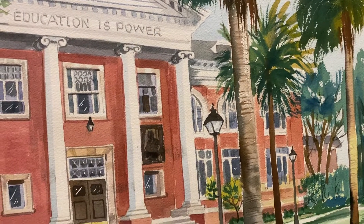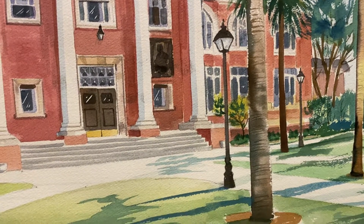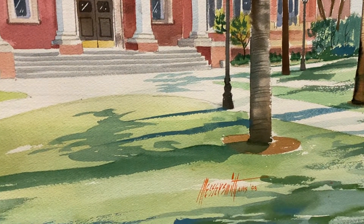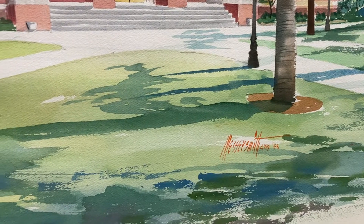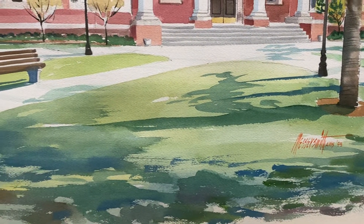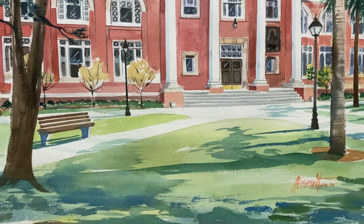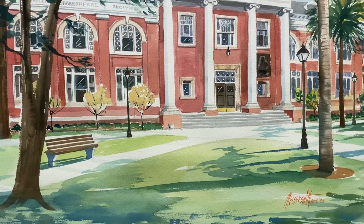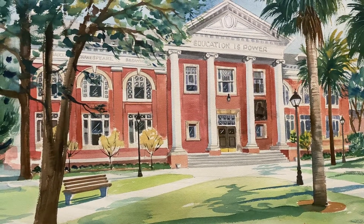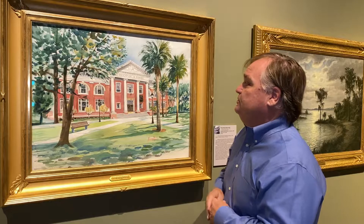Sampson Hall as it is known today does not function as the school's library. It has been used for many different purposes over the last 121 years. It is a neoclassical design, and here you see Messersmith has taken up almost the entire composition with the building. It's very impressive — you have the white Corinthian columns and 'Education is Power' written on top. It's made in brick, framing the center part of this magnificent neoclassical historical building.